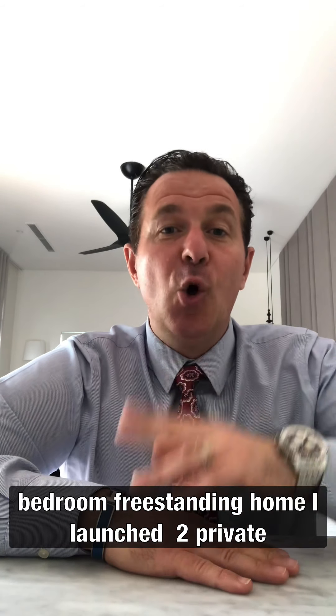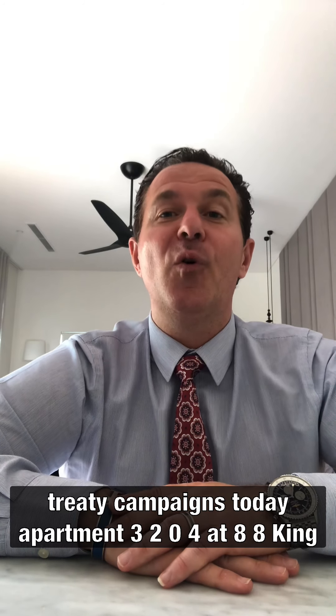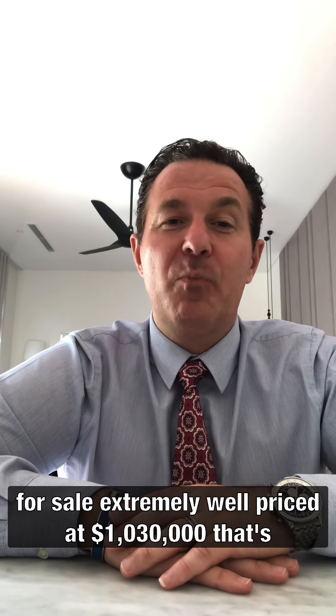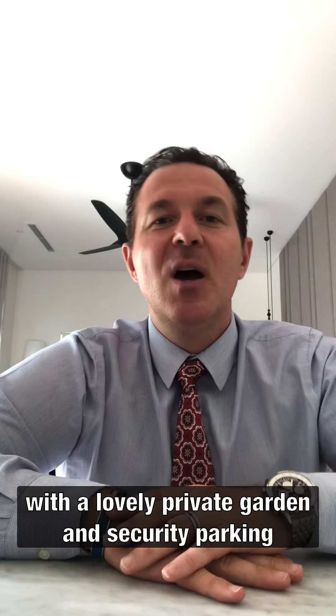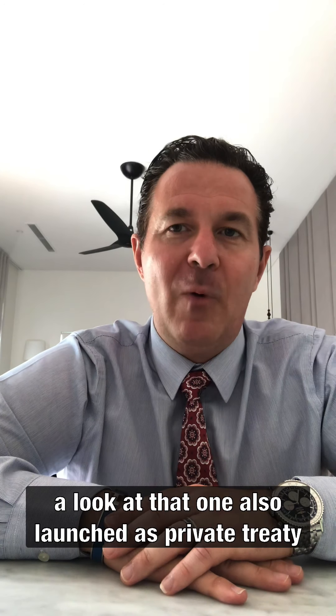I launched two private treaty campaigns today. Apartment 3204 at 88 King Street in the Centennial Building at Randwick — that's for sale, extremely well priced at a million and thirty. That's a two-bedroom garden apartment, all north facing, with a lovely private garden, security parking, and storeroom. Please contact me if you want to have a look at that one.